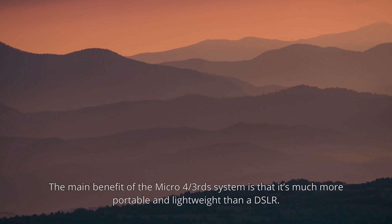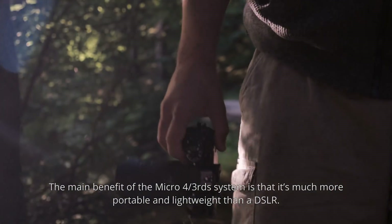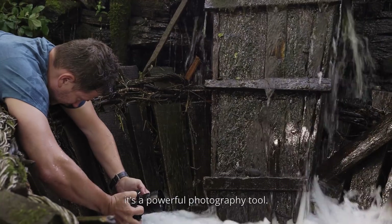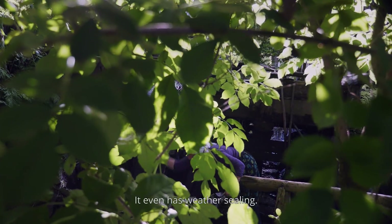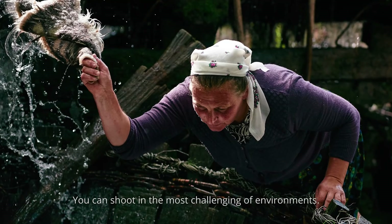The main benefit of the Micro Four Thirds system is that it's much more portable and lightweight than a DSLR. While this Lumix G is compact in size, it's a powerful photography tool. It even has weather sealing, so you can shoot in the most challenging of environments.